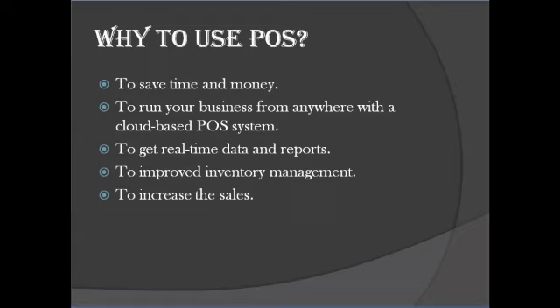Why use POS? There are many reasons to use POS. Here, I have mentioned five main reasons — the main purpose of using a POS system in your business.